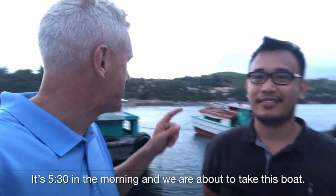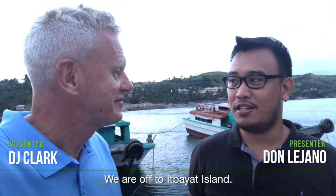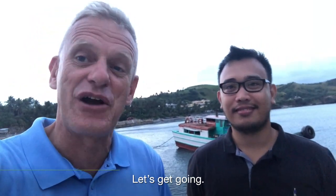It's 5:30 in the morning and we're about to take this boat. Where are we going to go, Don? We're off to Itbayet Island. It's a three-hour boat ride from here in Pasco. Okay, another great adventure. Let's get going.